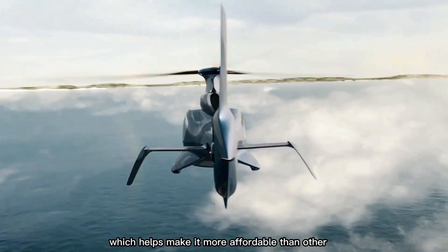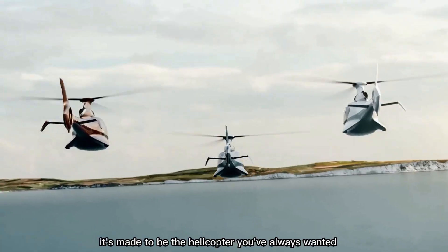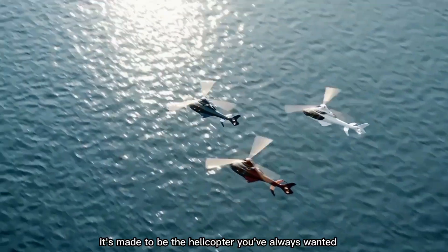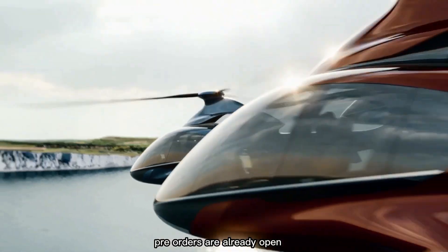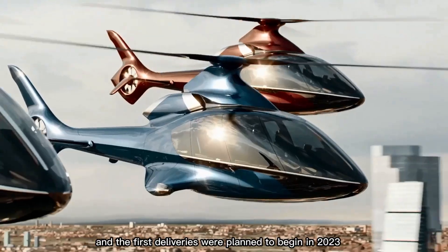Its fresh design helps make it more affordable than other similar models. With sleek looks and modern features, it's made to be the helicopter you've always wanted. Pre-orders are already open, and the first deliveries were planned to begin in 2023.